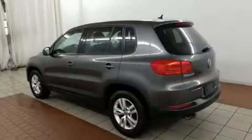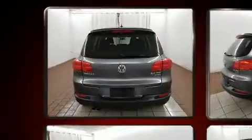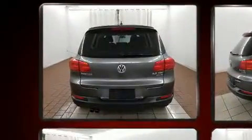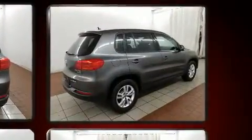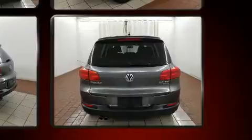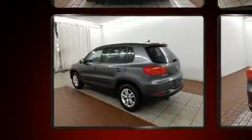The 2013 Volkswagen Tiguan achieves smooth gear shifts thanks to the two-liter four-cylinder engine. For added security, dynamic stability control supplements the drivetrain. Turbocharger technology provides forced air induction, enhancing performance while preserving fuel economy.